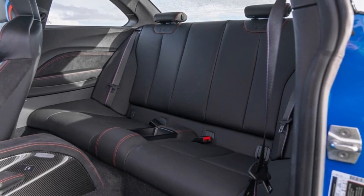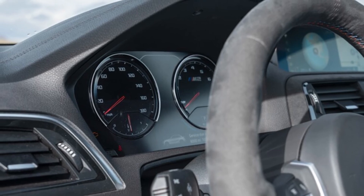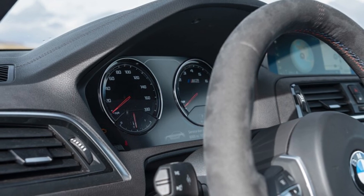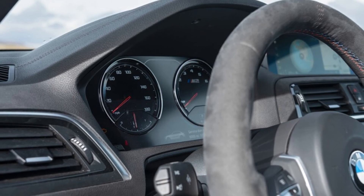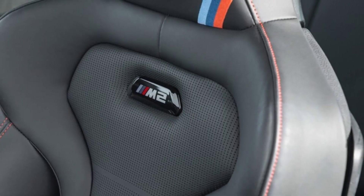As senior features editor Johnny Lieberman put it, the M2 CS is the car built away from the accountants and the product planners, out of the reach of the marketers. It's the rare production car — the one that doesn't make any sense. The one that speeds up your heart, sends your pulse racing, and your brain spinning. It doesn't make you feel like a driving god the way its automatic counterpart does, and it shouldn't.